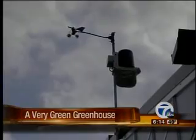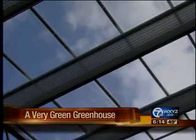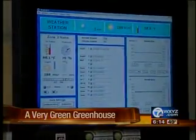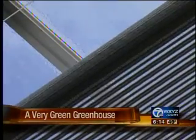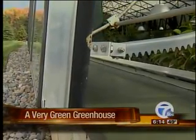Plantera also has its own weather station. The weather station is so powerful it could probably control a small airport. Instead of an indoor thermostat, the weather station relays data which controls the hot water heating, the automatic shade curtains, even the vents — all to keep the building operating most efficiently.